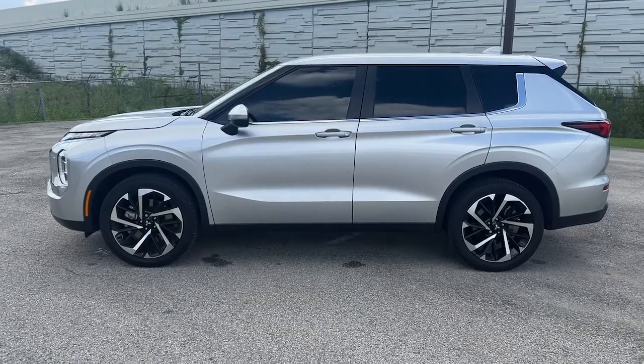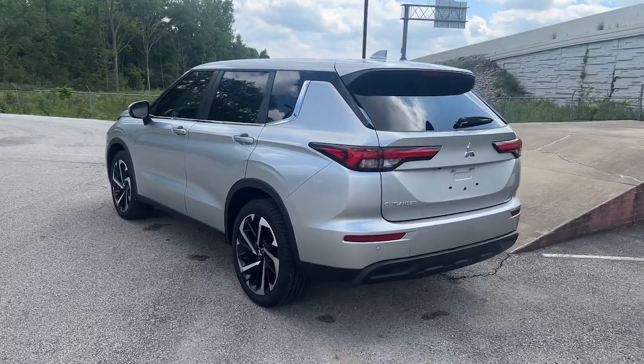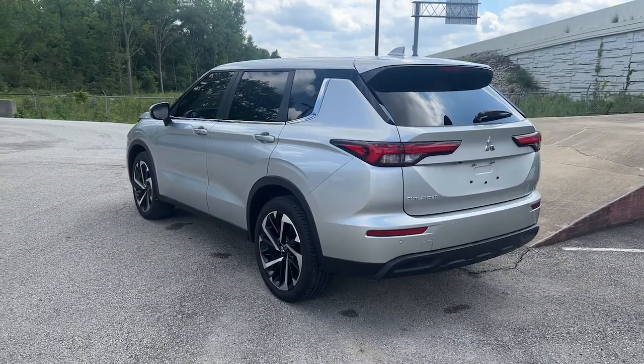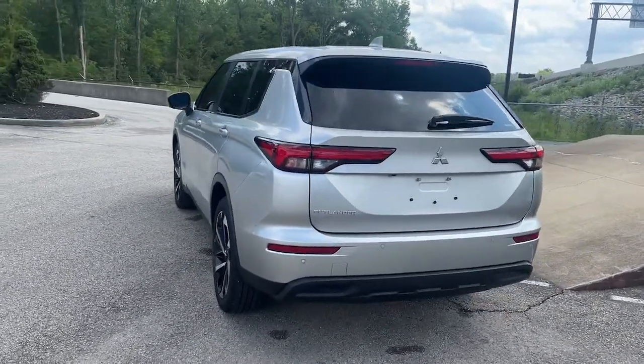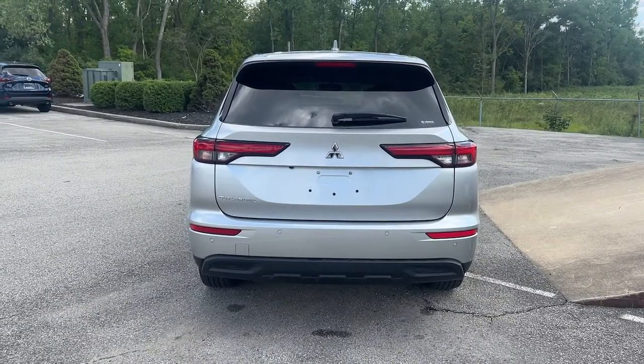This sleek, modern Outlander delivers family-oriented versatility and forward-thinking tech. With available options such as all-wheel drive and three-row seating, this smartly styled compact crossover helps you navigate the journey with ease and comfort.